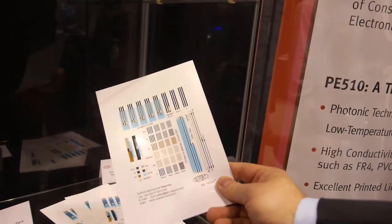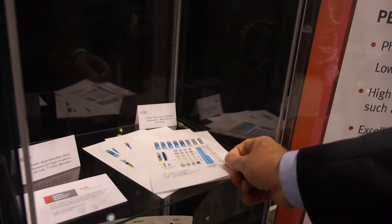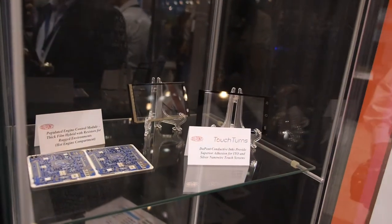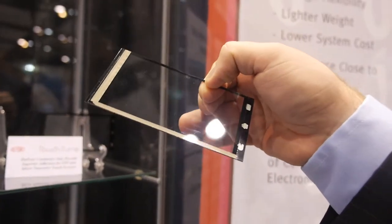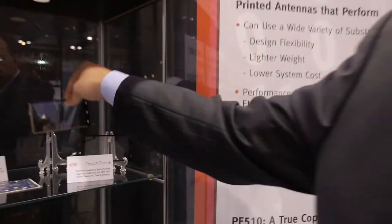These are blood glucose test strips that use both DuPont printed electronics, such as silver and silver chlorides, as well as the PET substrates that our sister company makes. Up here you can see a touch screen where we actually make silver materials that can be printed on ITO and silver nanowire to give you superior performance in a touch screen module and allow smaller, thinner bezels.